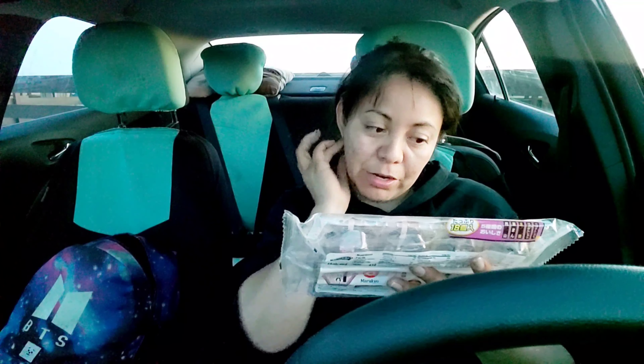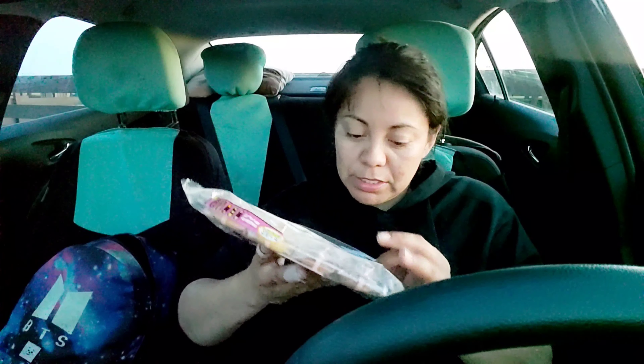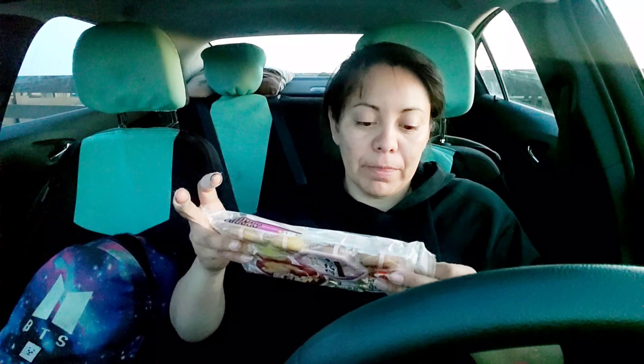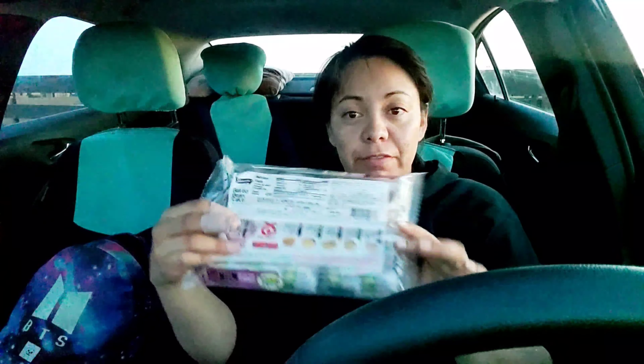I got a variety pack. I know I've had this before but I don't know what it's called. Of course it's all in Japanese so I can't read it. Baked bean cake — that's what they look like right there. And on the back it shows, I'm assuming, what the flavors are supposed to be.